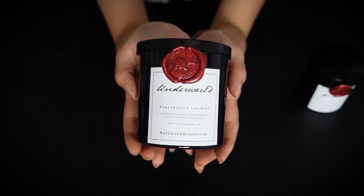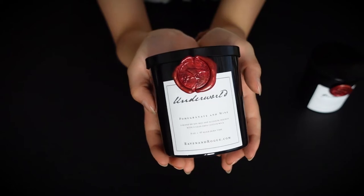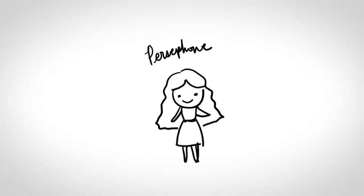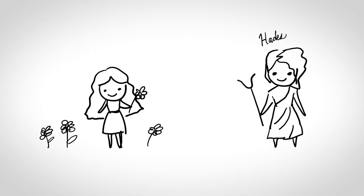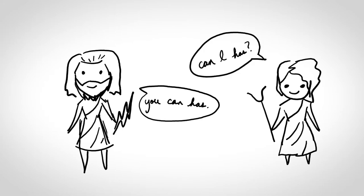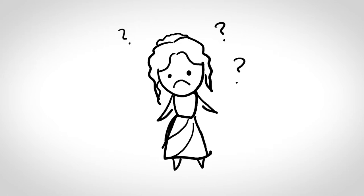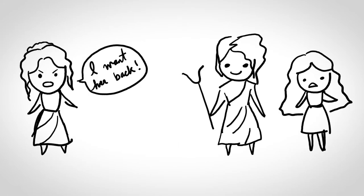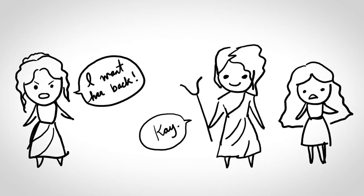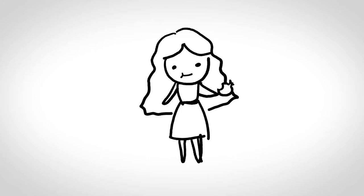This next one is called Underworld and it's inspired by the Greek mythology of Persephone and Hades. So basically Persephone is the daughter of Zeus and Demeter, and she was picking flowers one day in a meadow. Hades, the king of the underworld, saw her and instantly fell in love. Zeus agreed to give his daughter to Hades without telling Demeter, so Hades burst out of the ground in a chariot and dragged her away into the underworld. Demeter searched everywhere for her missing daughter and, with the help of some other gods and goddesses, found Persephone and demanded she be returned to earth. Hades agreed, but he had a trick up his sleeve — before Persephone left, he convinced her to eat some pomegranate seeds. Turns out, if you eat food from the underworld you have to stay there forever.